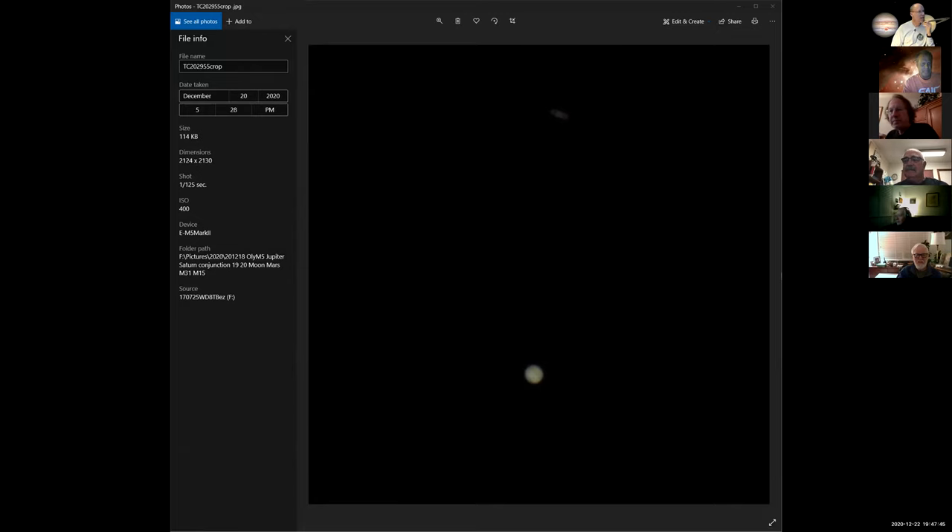I'll share some photos people sent in. I only looked through binoculars — a little bit of a flare but it looked okay. This one I took on the 20th — you can just barely see Saturn and Jupiter, you can see the stripes on Jupiter. That was one shot. Did any of you guys see what looked like a fifth moon?